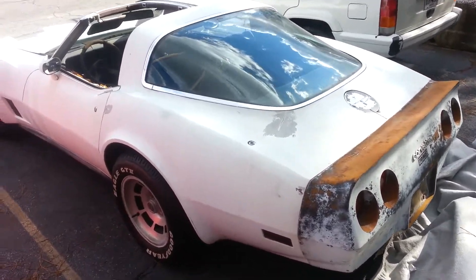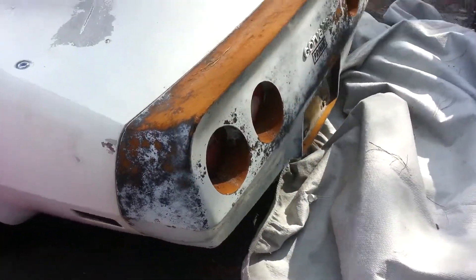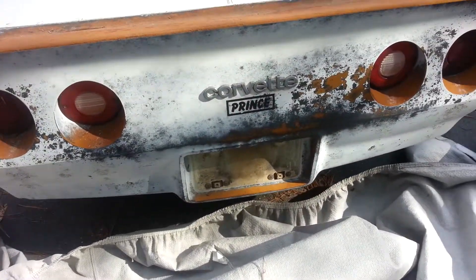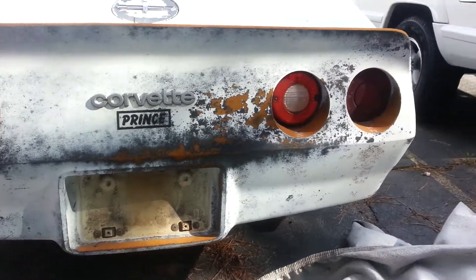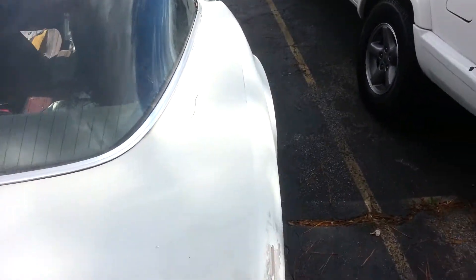I figured rather than take pictures, I would give you a good close-up shot all the way around on this car. Other than the paint is faded, the body panels are pretty straight.